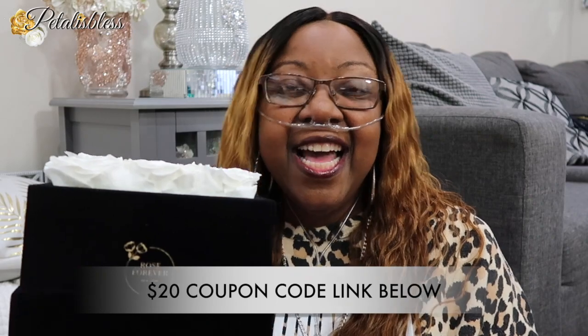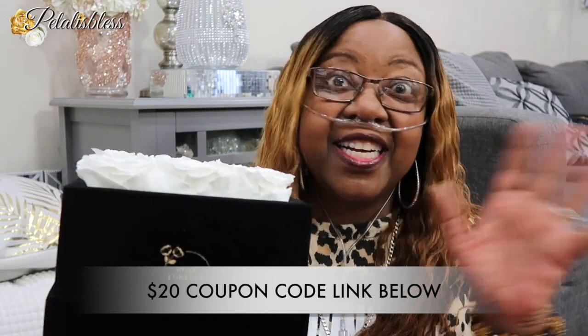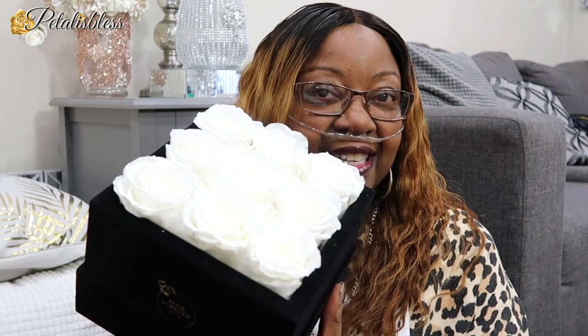When you go on the site you can check it out and see all the colors they have. The square is nice too, and you get the velvet box which is beautiful — it feels really nice and soft. So I'll leave the link below, you guys can click on it, go over there, check out their site, and get some for yourself. Thank you so much for coming on and seeing my Rose Forever. As always, stay blessed — from Petal is Less, and I'll catch you on the next one. Bye bye everyone!